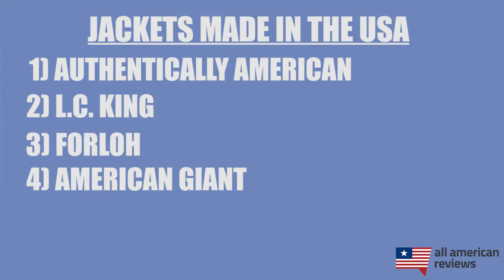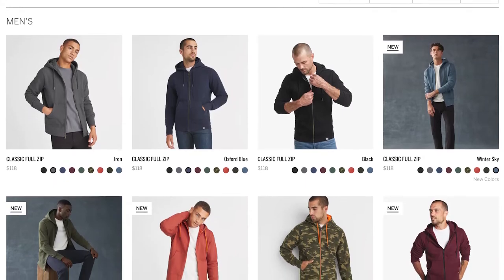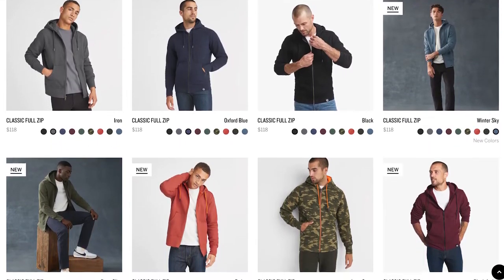Next is American Giant. I've covered American Giant a few times on this channel, and today I want to specifically highlight their hoodies, which are super soft. They have both zip-up and pullover varieties, and most of their cotton comes from North Carolina. If you're looking for something just for lounging around, these guys are a really high quality buy.